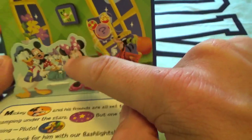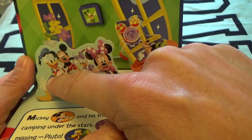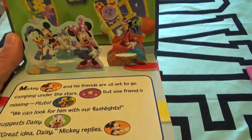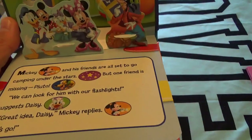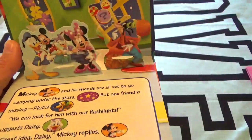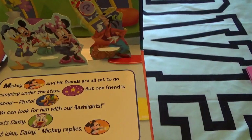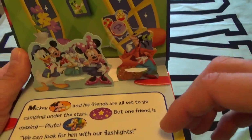We have Minnie Mouse, we have Goofy, we have Mickey Mouse's head right here made out of candy, and we have Mickey and Donald Duck. But where is Pluto? 'We can go look for him with our flashlights,' says Daisy. 'Great idea, Daisy,' says Mickey. 'Let's go look for Pluto!'